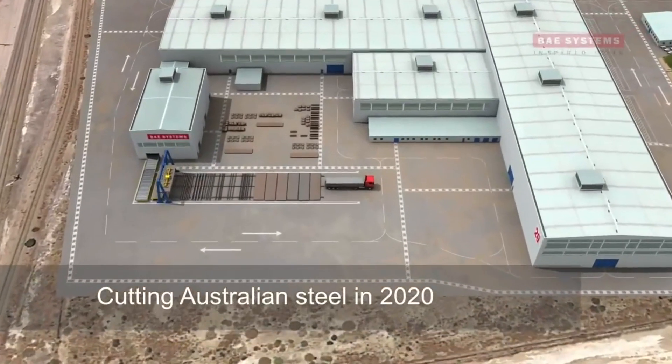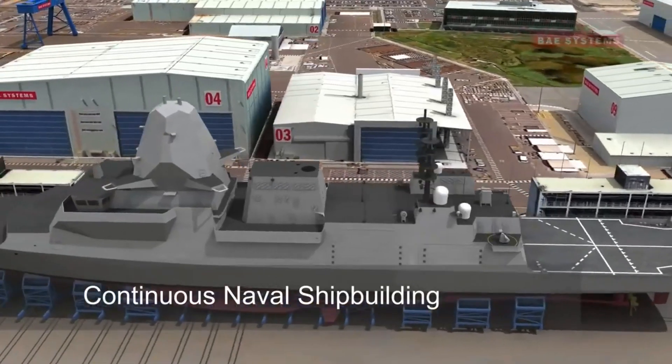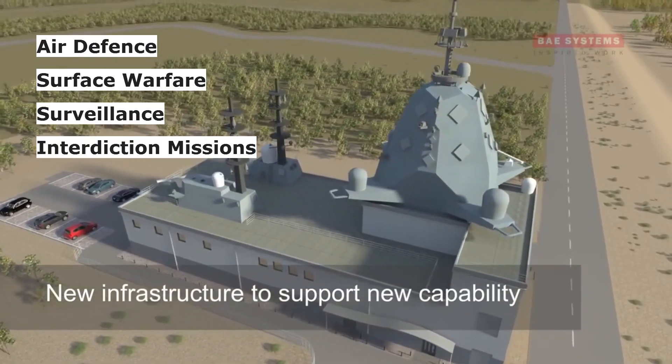Although the next-generation frigate program is optimized for anti-submarine warfare, it can carry out various types of missions including air defense, surface warfare, surveillance, and interdiction missions.